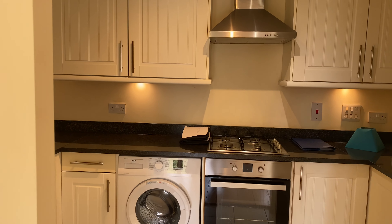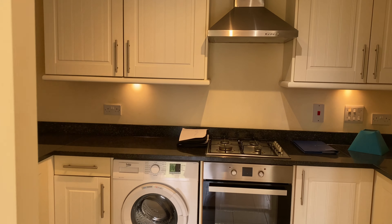Hi everyone, this is Jordan from Open Home Estate Agency in Margate. Today we're here at the Victoria Court property in the rural sea bathing area of Westbrook, Margate. This is a two-bedroom, one-reception, two-bathroom, ground-floor flat.